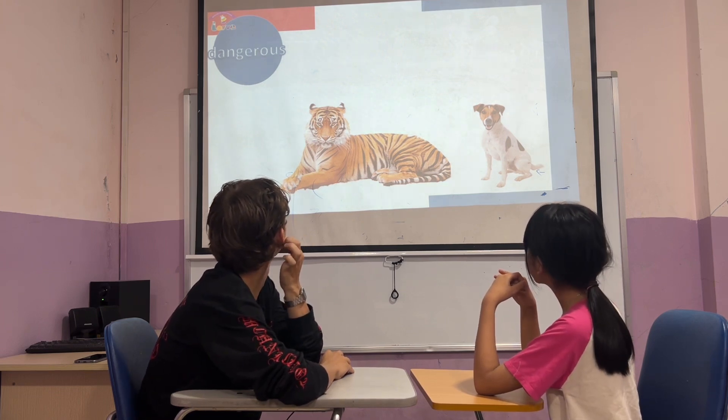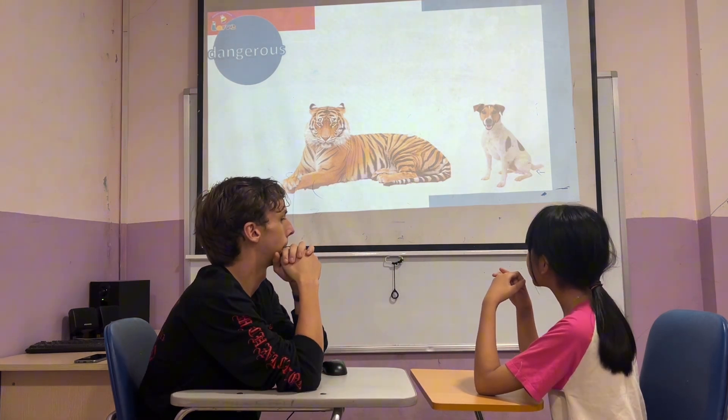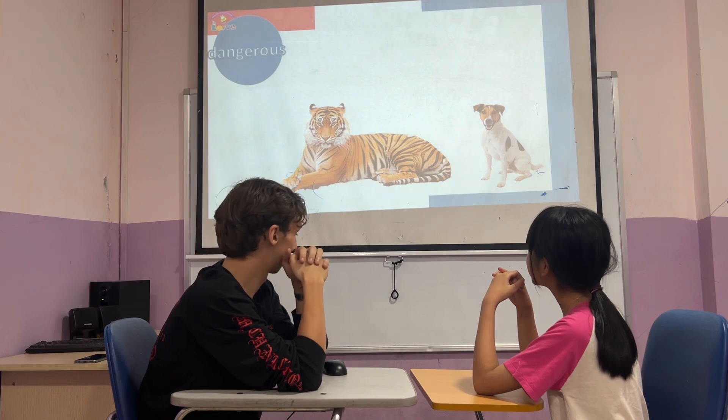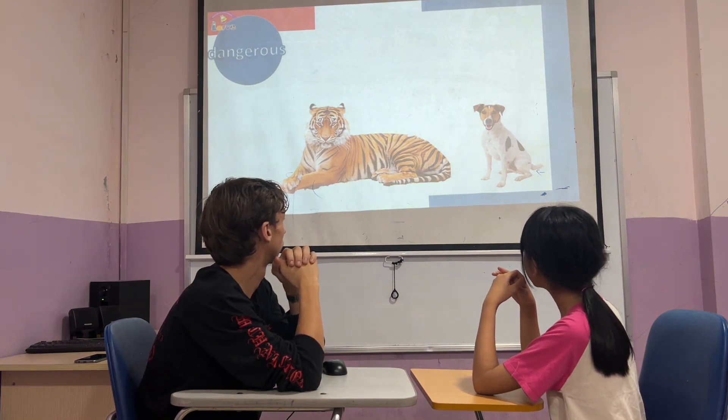The tiger is dangerous. The tiger is more dangerous than the dog.